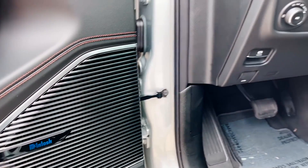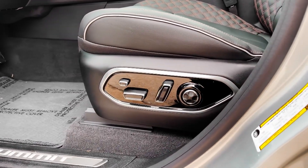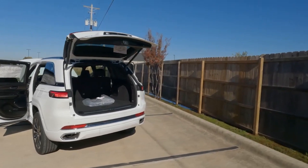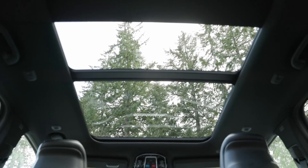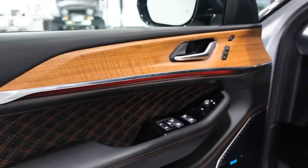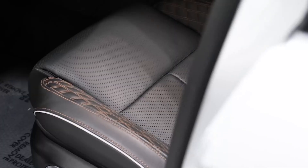Advanced driver assistance technologies enhance safety, such as lane departure warning, blind spot monitoring, forward collision warning, and adaptive cruise control. Convenience features like keyless entry, power adjustable seats, dual zone climate control, and a spacious cargo area further enhance the overall driving experience. Optional extras like a panoramic sunroof add to the open and airy feel of the cabin. Overall, the interior of the Grand Cherokee 4XE combines comfort, cutting-edge technology, and convenience features to create a luxurious and enjoyable environment for all occupants.